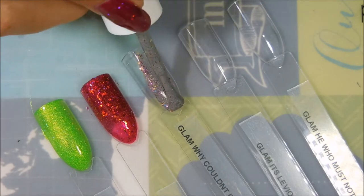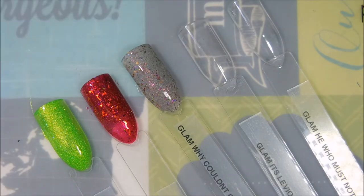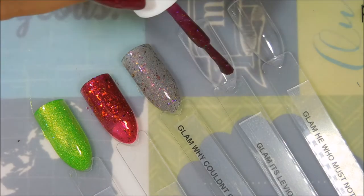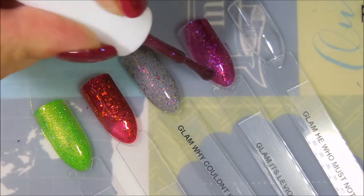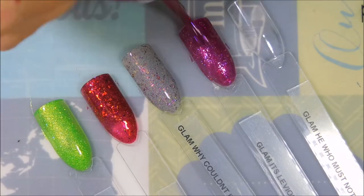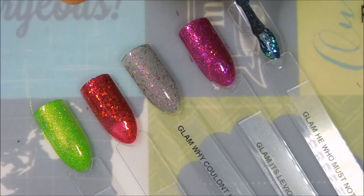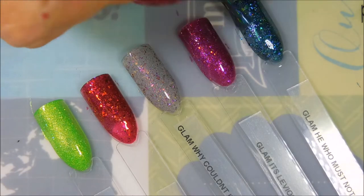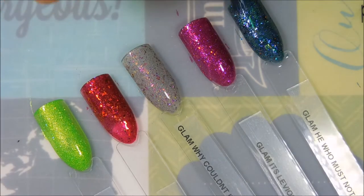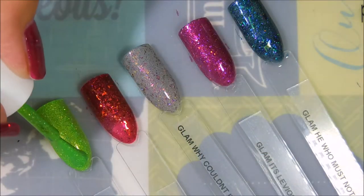This was the one that started it all right here — this is the one that made me do this little shopping spree. 'Follow the Butterflies' was just singing to me, so different and so pretty. And then I love 'It's Leviosa Not Leviosa,' and then 'He Who Must Not Be Named' — I thought it was going to be a darker, blackish looking color but it's so blue, very pretty.